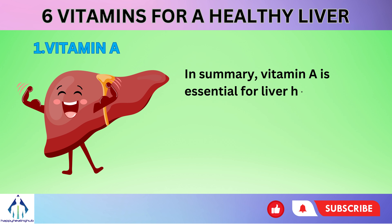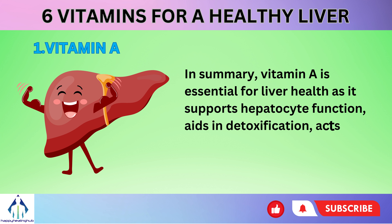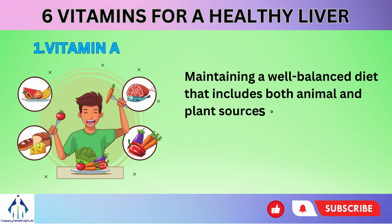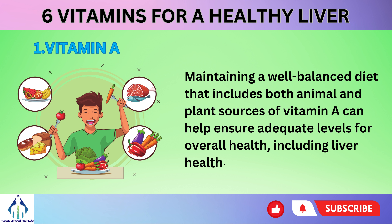In summary, vitamin A is essential for liver health as it supports hepatocyte function, aids in detoxification, acts as an antioxidant, and may play a role in preventing liver diseases. Maintaining a well-balanced diet that includes both animal and plant sources of vitamin A can help ensure adequate levels for overall health, including liver health.